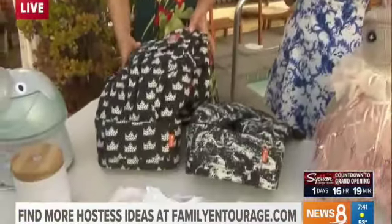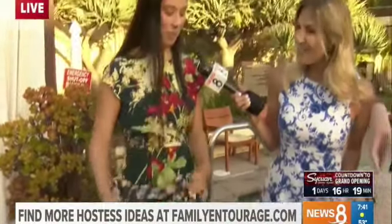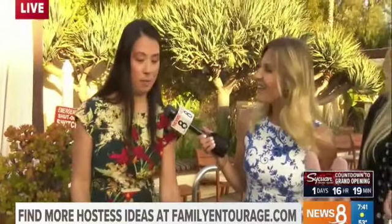Everybody can get more ideas for hosting a shower through Family Entourage — the great site that you both run — and also some opportunities to get some of this stuff for free. We are doing a royal baby shower giveaway right now. One mom is going to win over $1,500 in prizes, like these Tula Baby Carriers. I love this print — it has the crowns on it. They also have the Coast Explorer one. Head over to our Instagram and enter at Family Entourage.